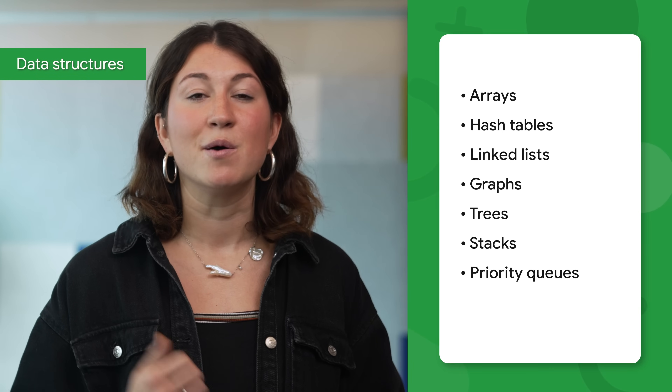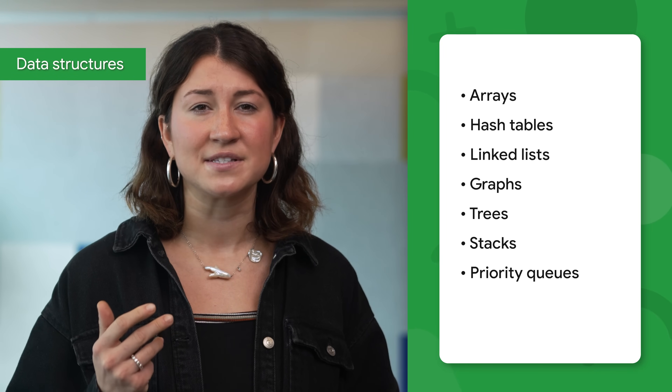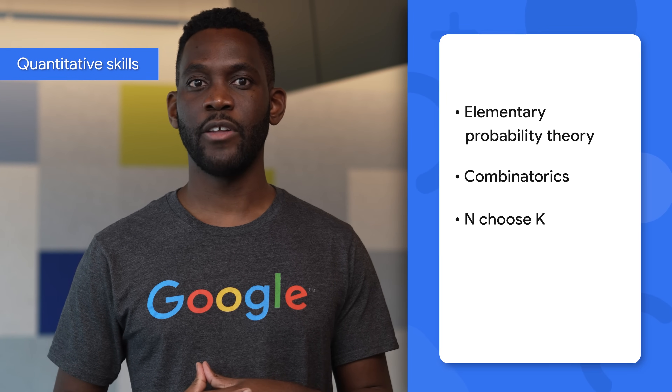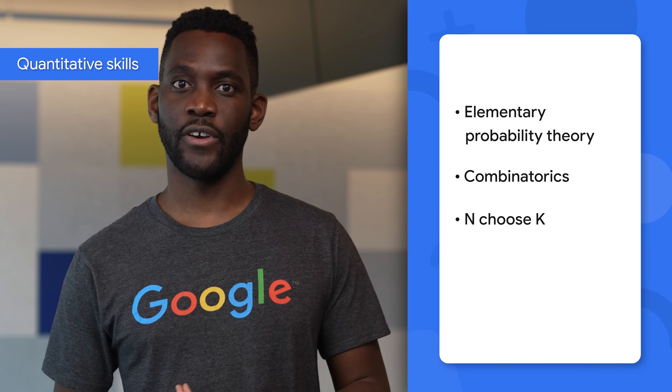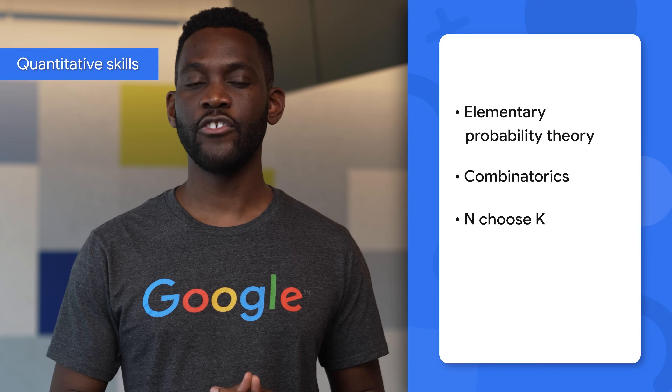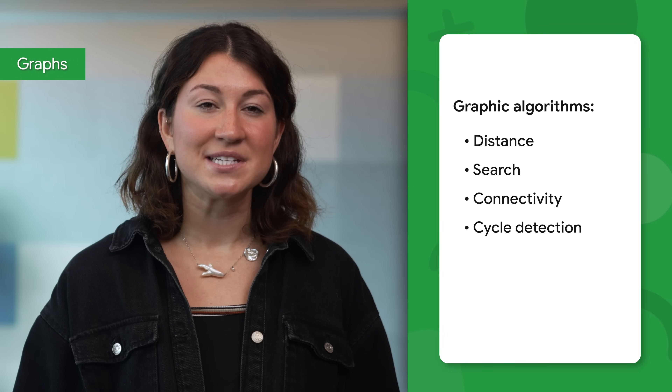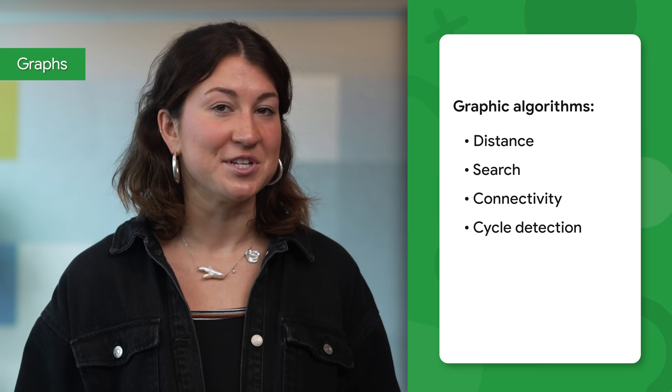It's also good to know about arrays, hash tables, linked lists, graphs, trees, stacks, and priority queues. What underlies all of this is the need to have strong quantitative skills. Counting problems and probability problems surround us. Spend some time before the interview refreshing your memory or learning the essentials of elementary probability theory and combinatorics. You should also be familiar with n-choose-k problems and others like it. This also means you should know your graphs. Knowing graph algorithms for distance, search, connectivity, and cycle detection may help you find the solution to the problem.